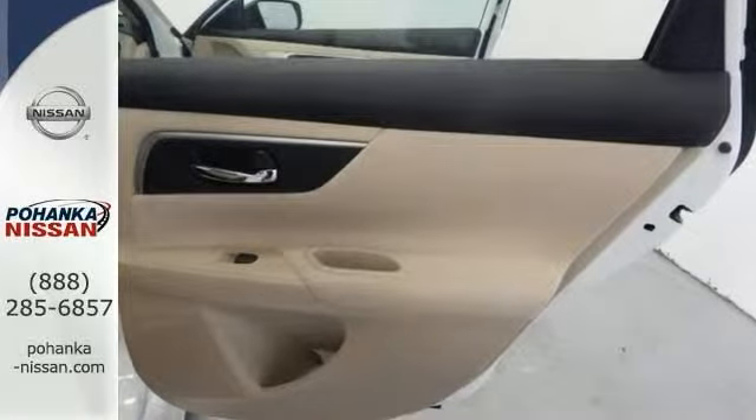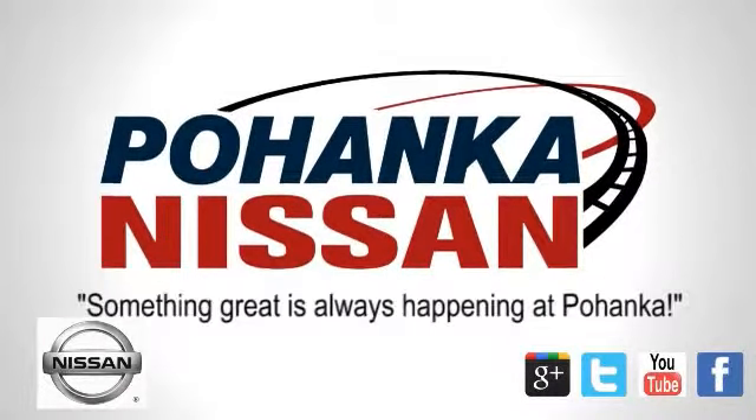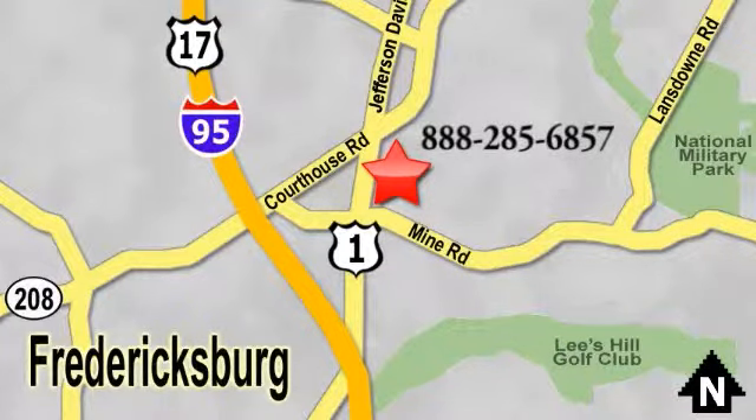Come on out for your test drive. Welcome to Pohenka Nissan in Fredericksburg. Something great is always happening at Pohenka, located on Route 1 in Fredericksburg, Virginia.